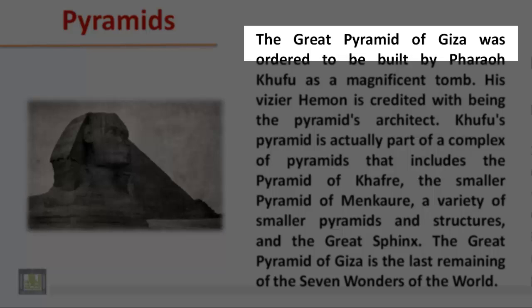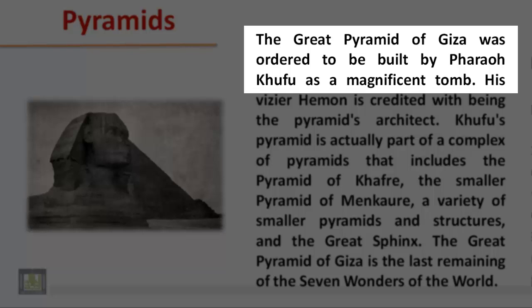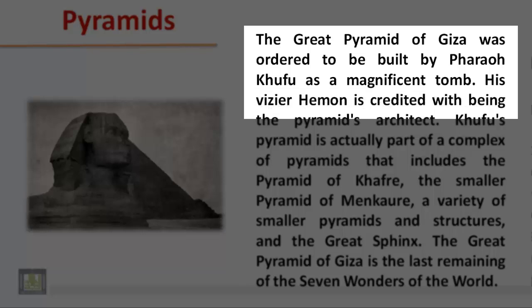The Great Pyramid of Giza was ordered to be built by Pharaoh Khufu as a magnificent tomb. His vizier, Haman, is credited with being the pyramid's architect.